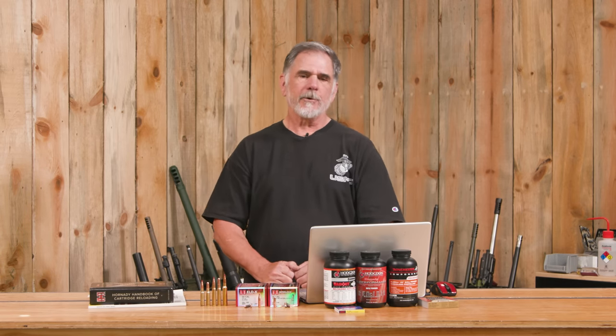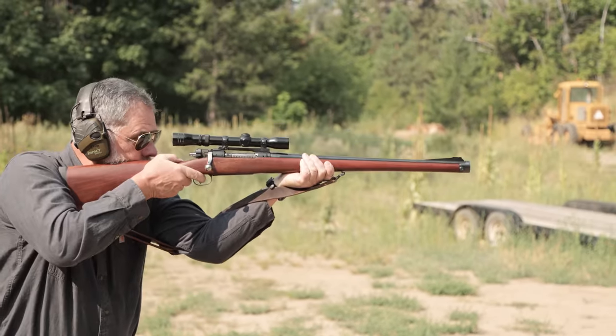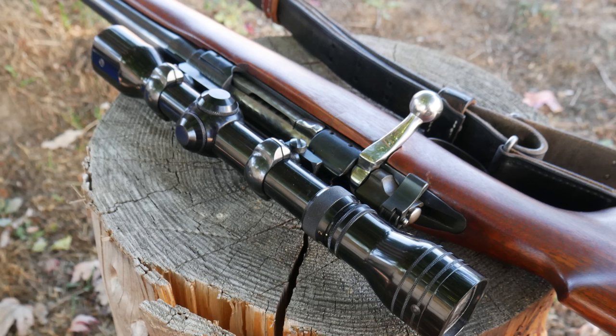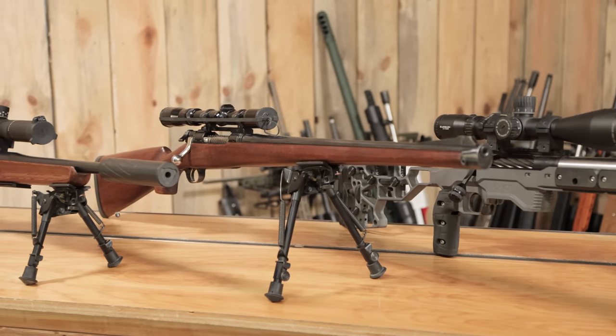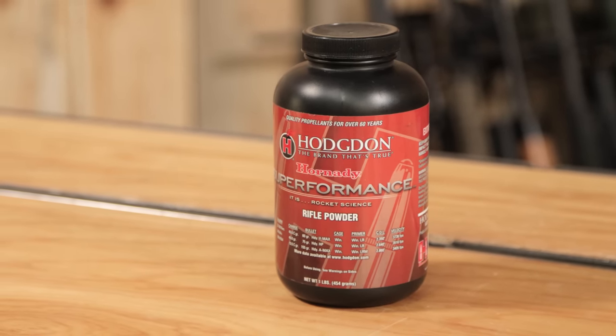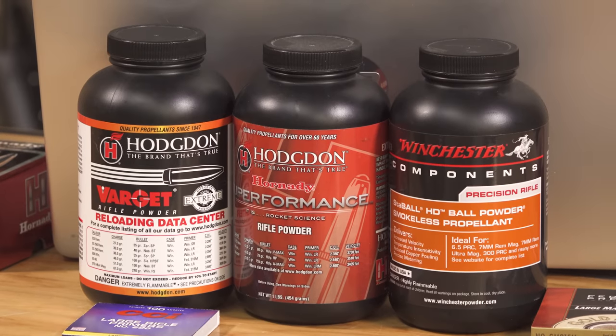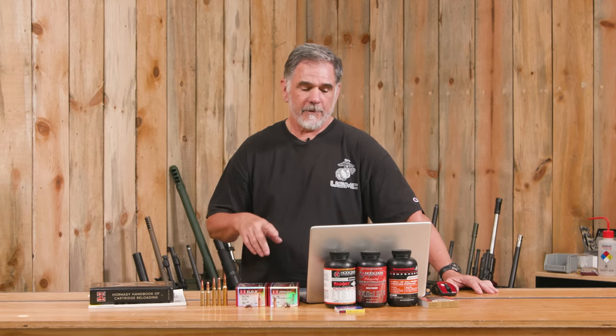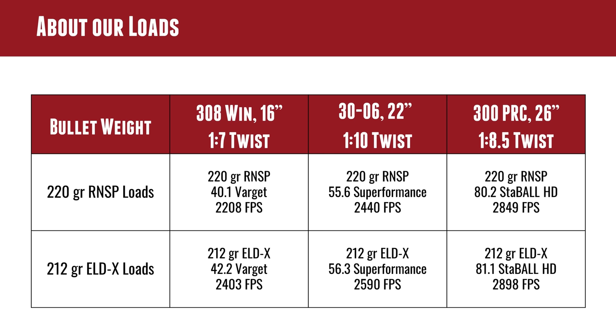Moving to my other favorite, the good old .30-06 — I took out my old Springfield Sporter that's been in the family longer than I have. It's a 22-inch barrel with a 1-in-10 twist. I went with a powder we haven't used on this channel before: Superformance, which is very good in some applications. Loading the 220-grain round nose with 55.6 grains of Superformance gave us 2,440 feet per second out of the 22-inch barrel. If you're used to shooting 150-grain bullets at normal velocity, hang on — loading these adds a noticeable bit more recoil.